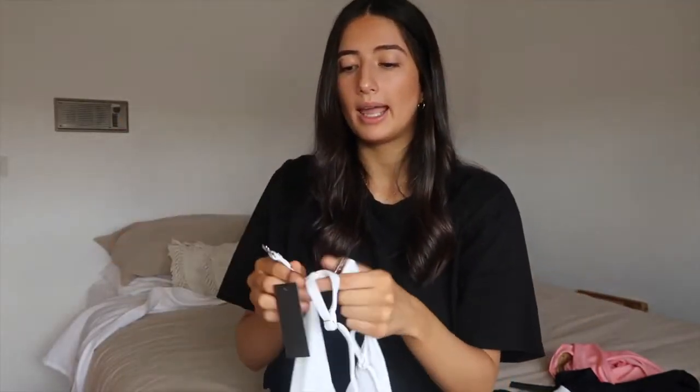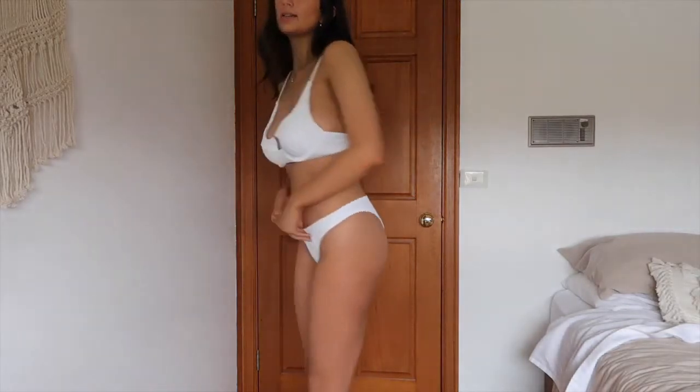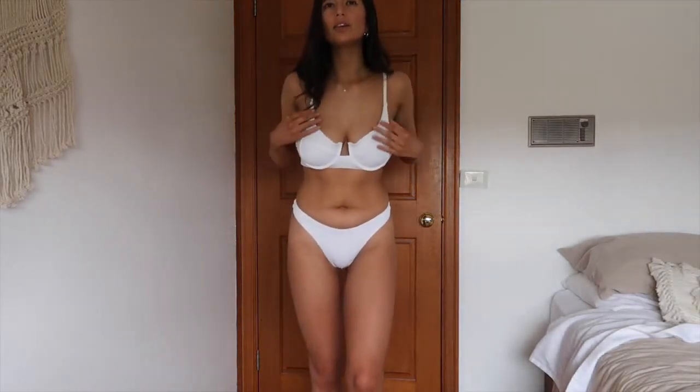This is the white set on. I'm not sure how I feel about this style of top — I think I just need to adjust it a bit. I don't feel like I'm being fully held in. This one does have underwiring, whereas the other two were made from more slinky material. That was the most nerve-wracking video to film!